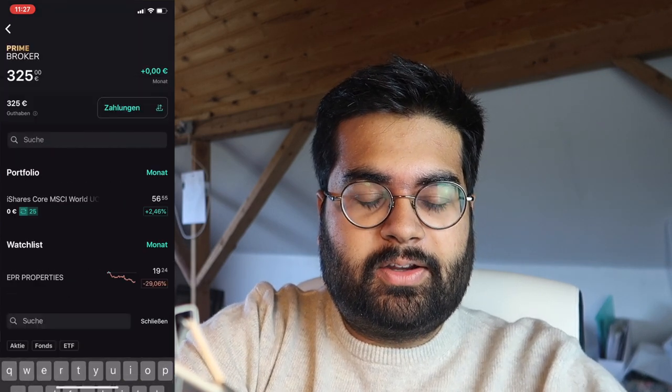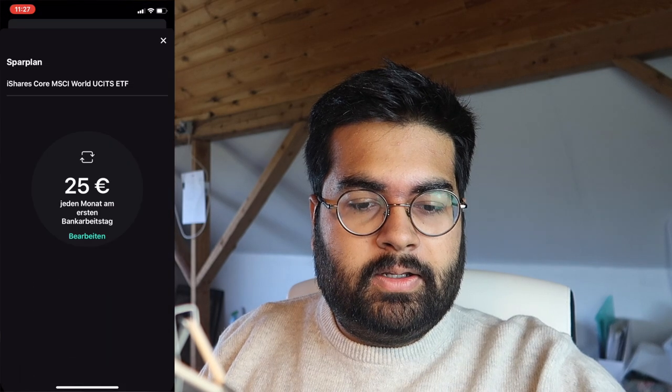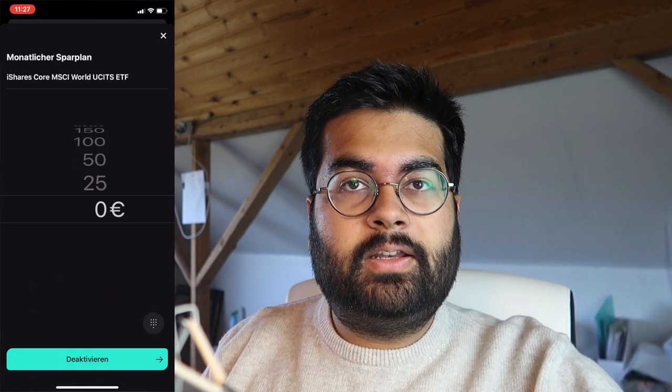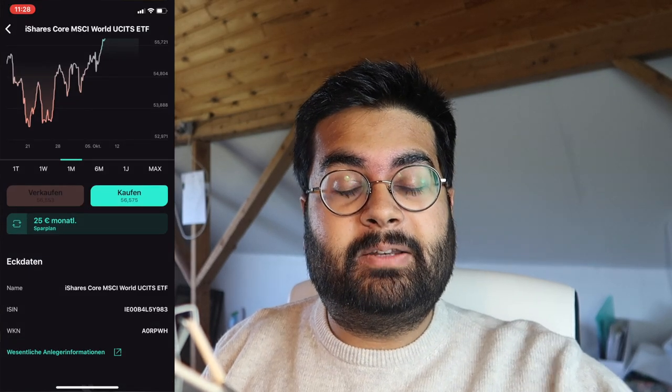Another interesting thing: you can cancel the savings plan anytime you want. To cancel, just click on the 25 euros per month amount, tap 'Bearbeiten', set it to zero, and then deactivate — it is as simple as that. You are not bound at all, and this is the thing I love most about investing in the stock market: I have complete control over my own finances.